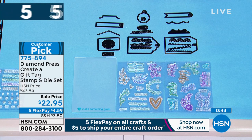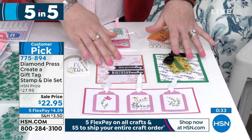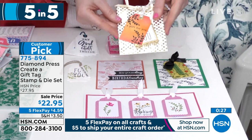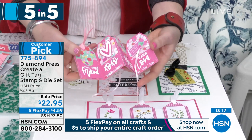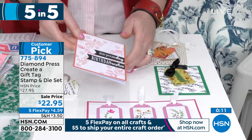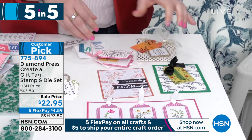Moving on — this is the create-a-gift-tag stamp and die set, fewer than 280 remaining. You get two sheets of stamps and all the dies for $4.59. This makes beautiful cards, but also look at this swatch book to keep track of your ink pads, and this little mini album. We all need tags for everything — you can make them for gift bags. The stamps and dies also make beautiful cards, so this is a must if you're a gift giver who loves adding a special touch.